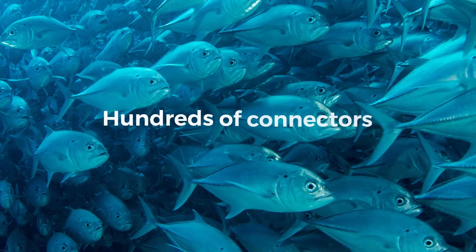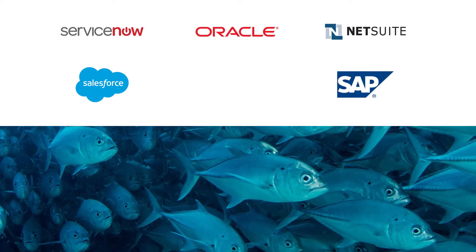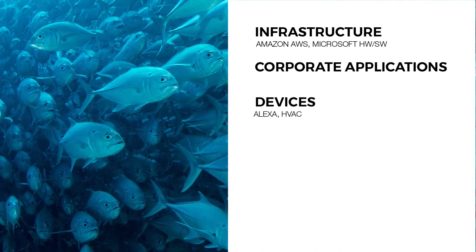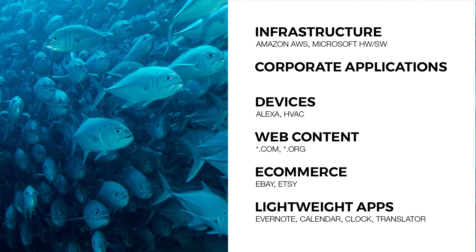DataConnect provides hundreds of connectors to common applications such as ServiceNow, Salesforce, NetSuite, Oracle, SAP and Workday. It also includes an instant-on, graphical API connector toolset to visually guide you through integrations with emerging cloud APIs, so you can build custom connections as soon as you need them.